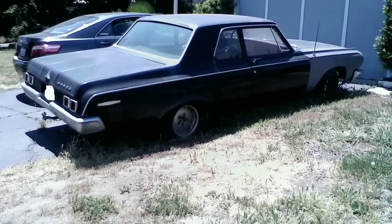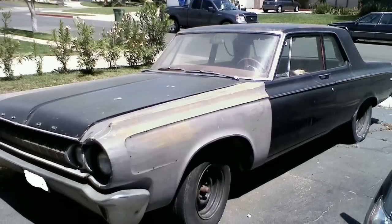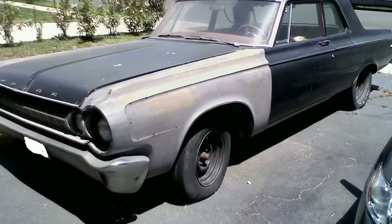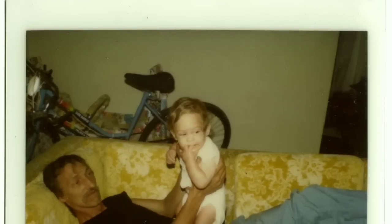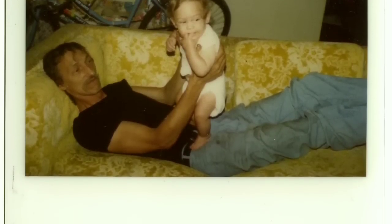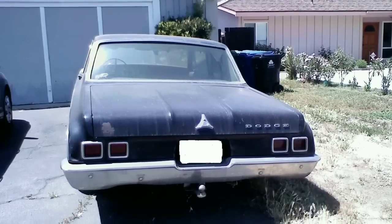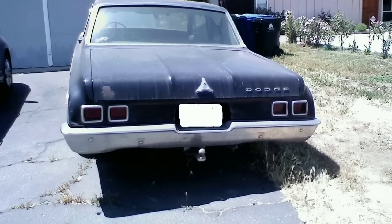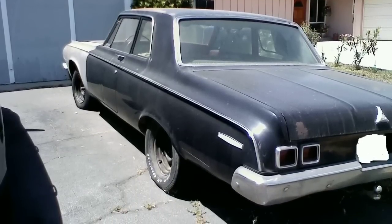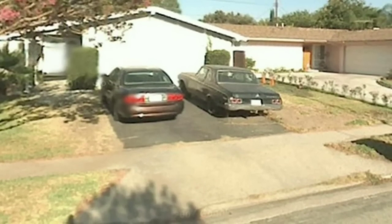Today we're going to look at one of my favorite barn finds. It's a 1964 super stock Dodge Max Wedge factory aluminum nose car that I found parked on a driveway not too far from where I live. I met this guy, Bob Johnson, who was the owner of it. He had bought it from his buddy back in 1972 after the guy returned from Vietnam.